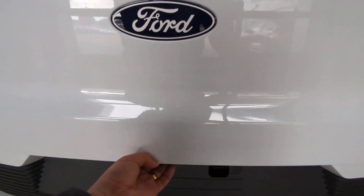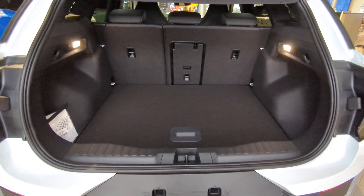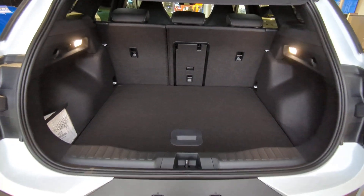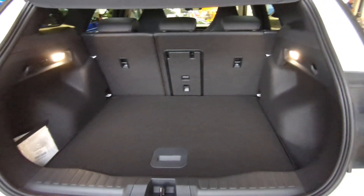Decent size boot at 450 litres, and split folding rear seat as well as the ski flap.